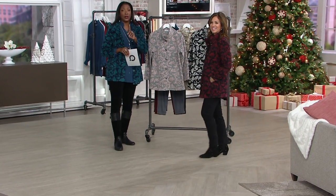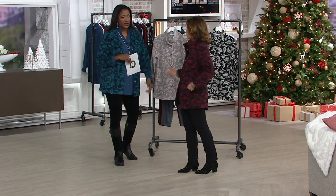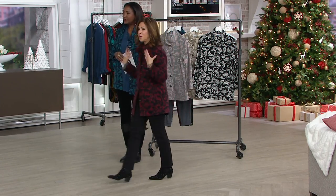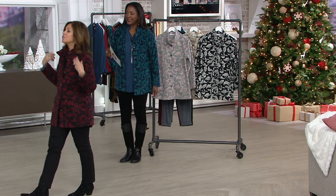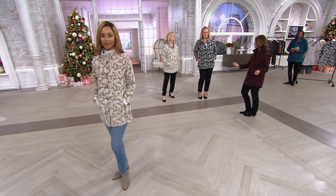This is the only order of the year, so this is all we will have available in this jacket. It's a beautiful jacket. You look amazing in it. The girls look fabulous. And it's a jacket that you can wear as outerwear, but I would even wear it indoors instead of a chunky sweater.